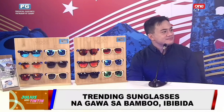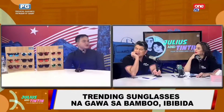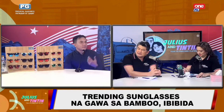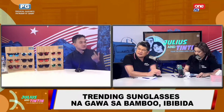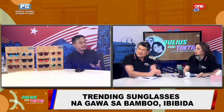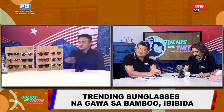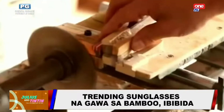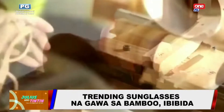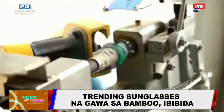It takes a long time because bamboo is a specific type of wood that is very durable. It's very sturdy, hindi ka agad-agad nababali. That's why it's one of the abundant resources that we have. Usually it takes at least eight to ten years or more. So kailangan tanim ka ng tanim — that's why we have to continuously do tree planting initiatives.